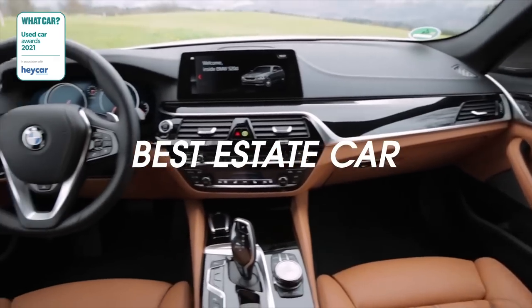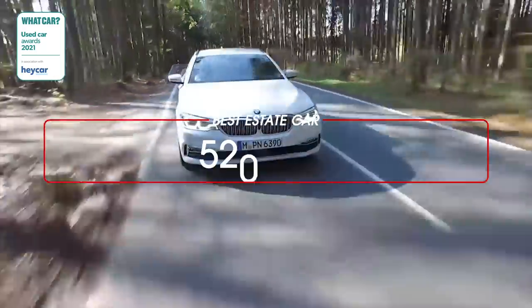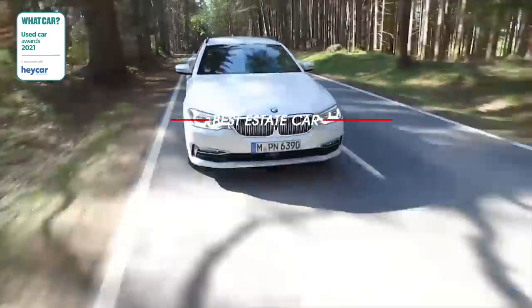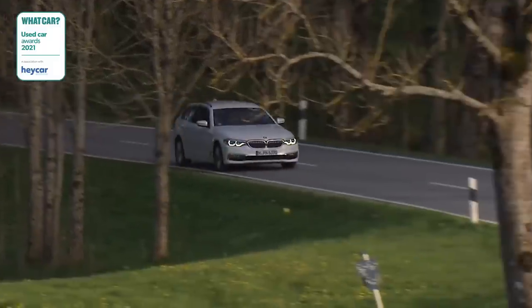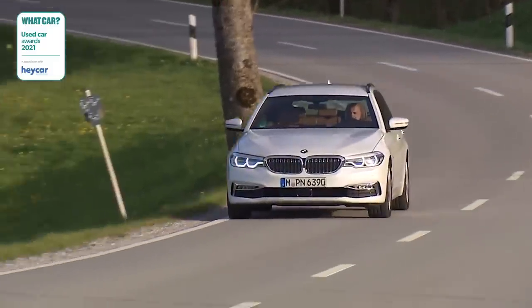Those after a premium badge in the estate car class for a moderate outlay can do no better than the BMW 5 Series Touring. It takes all that we like about the wonderful 5 Series luxury saloon and ups the practicality. Bought at a couple of years old, it's great value too.